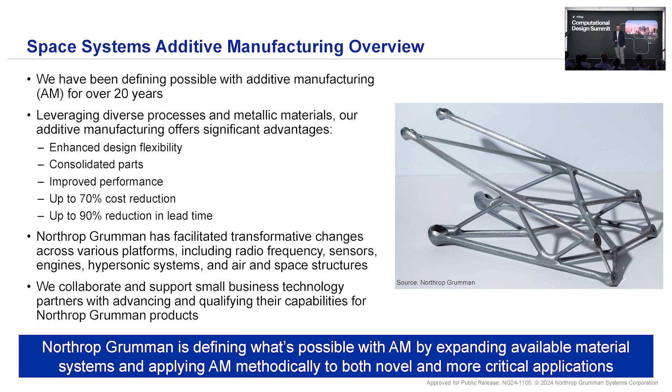Specifically for additive manufacturing, we've been working with additive for over 20 years now. I've been working with additive myself for over 10 years. We're really looking at how to drive design flexibility, improve the performance of our parts, achieve cost reductions and reductions in lead time, but also at times looking for performance and weight savings. The part pictured there was designed for a flight program — fortunately that program never flew — but it was a part that was baseline to go into space, so as you can imagine, it was weight-optimized. You can see that in the topology optimization of the structure. We're really looking at those sorts of transformative changes, not just on structural parts, but on things like radio frequency related parts, sensors, engines, hypersonic systems, and more.